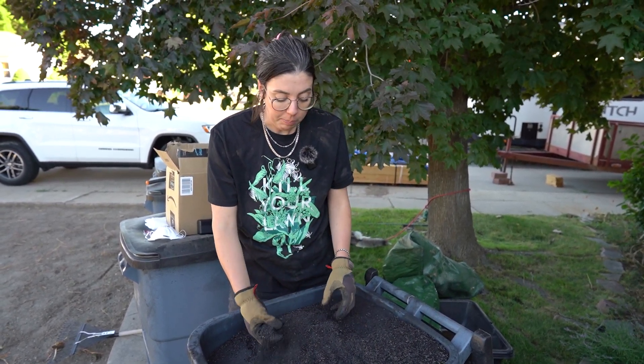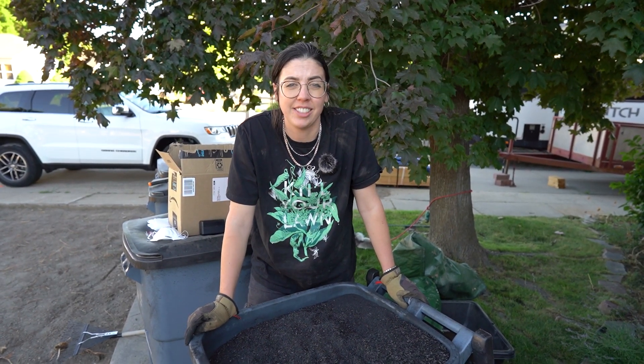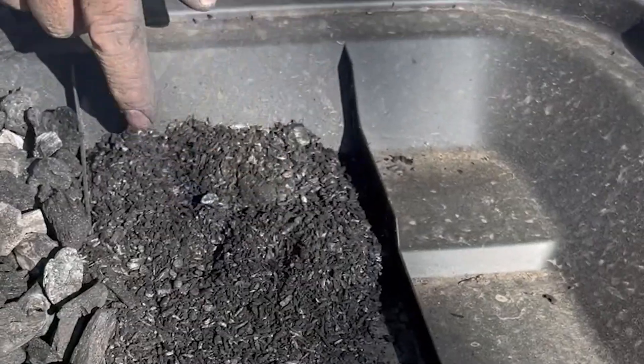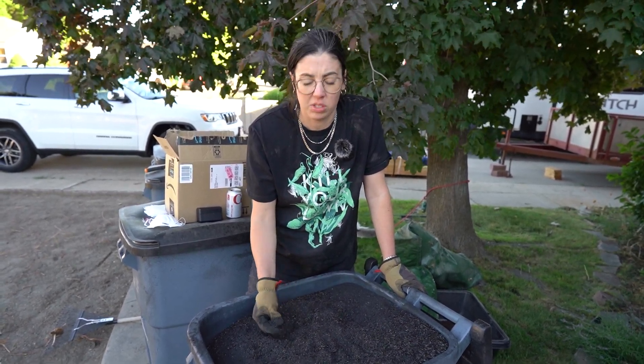Once I mix this with the compost, all of the microbial activity in the compost — the beneficial fungi, bacteria, and things that are already in there — are going to basically absorb and live into this very charcoal-like, absorbent, spongy product that you see here.